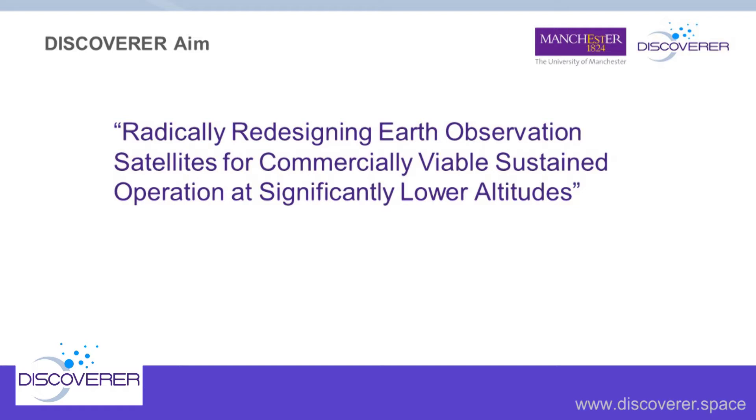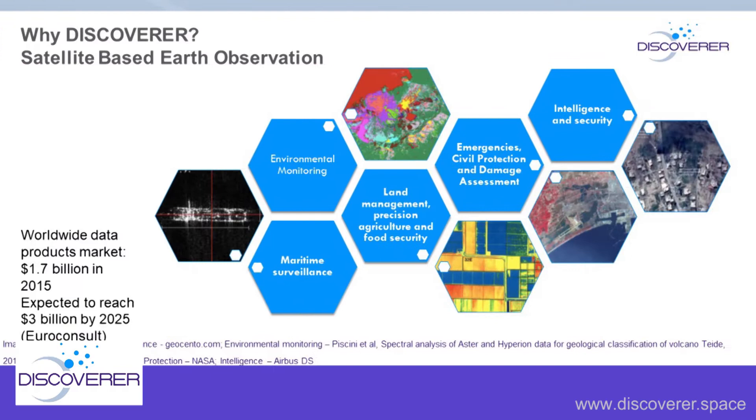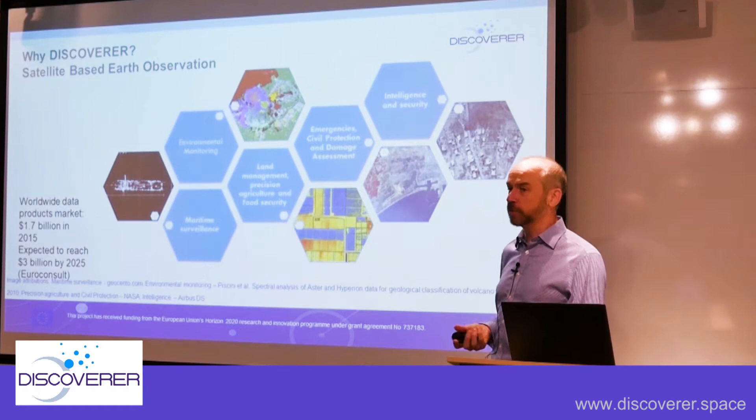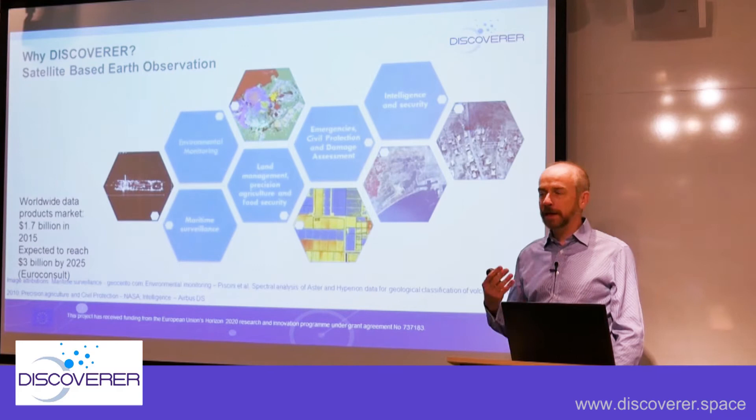The Earth observation and remote sensing data market covers things like environmental monitoring, maritime surveillance, land management, precision agriculture, civil protection, damage assessment, and intelligence and security. That market back in 2015 was about one and a half billion dollars, expected to grow to about three billion dollars by 2025. The market is growing rapidly, and anything technology-wise which improves the efficiency of providing data for those markets is going to be a benefit.